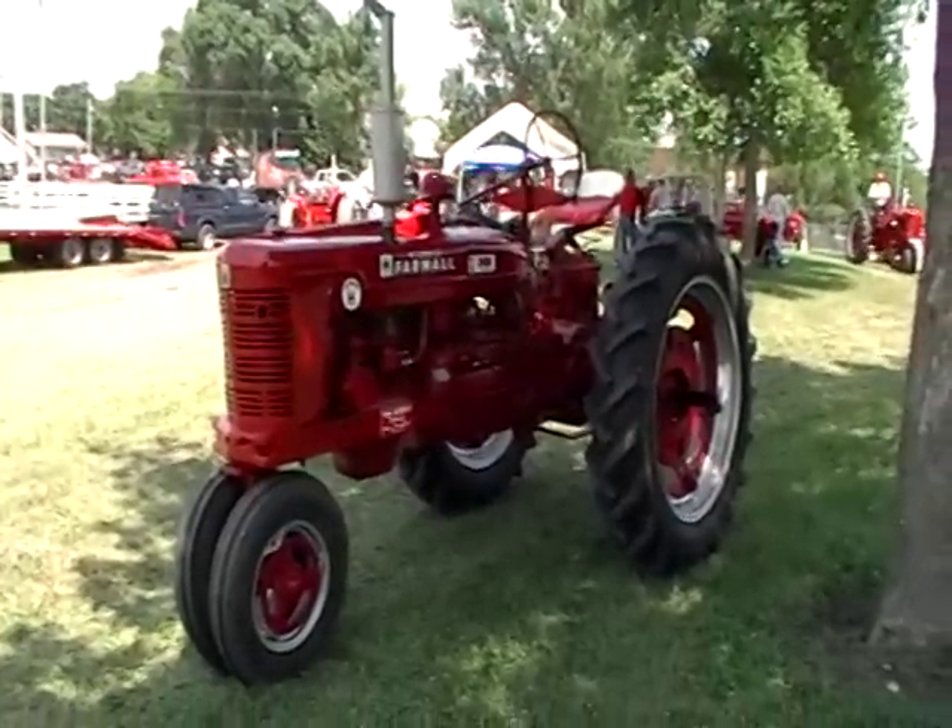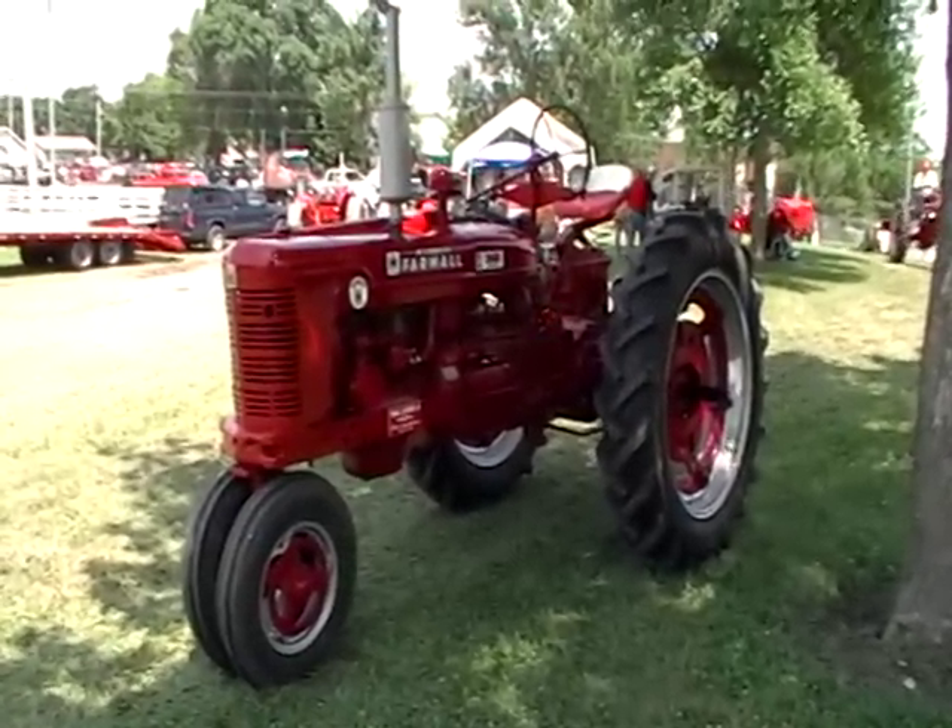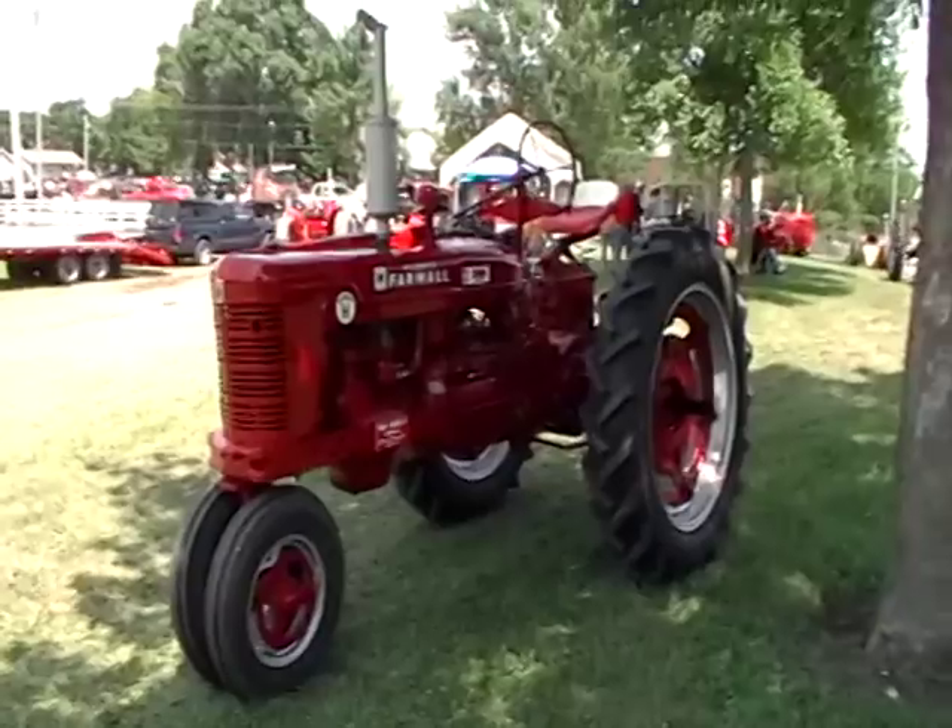Here's a '54 Super H of Kem Damerow, Albert Lea, Minnesota, taking a break in the shade.